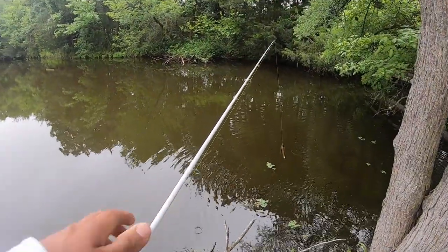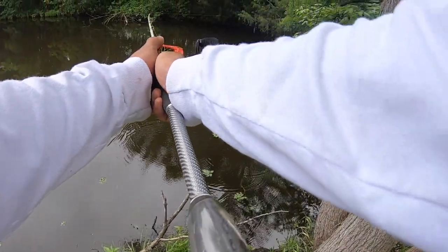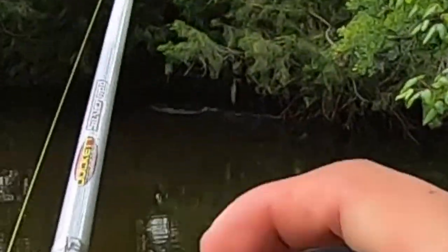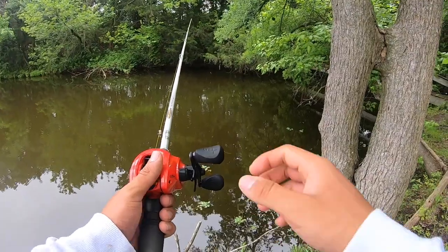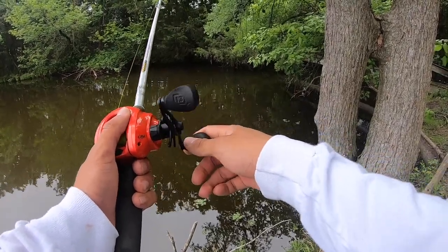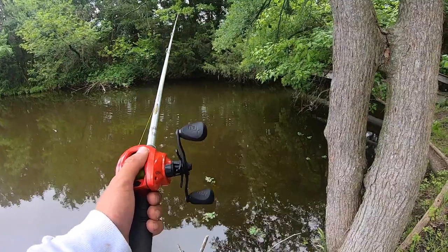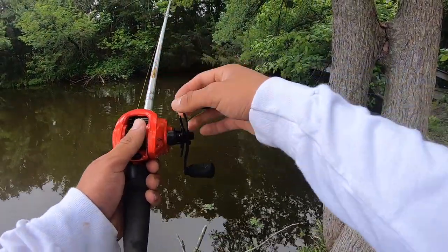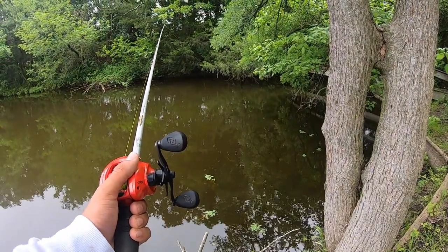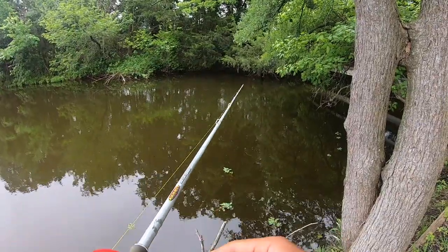Let's try to cast it back in there and see if we can get anything. Oh my gosh, bros, that gave me like a heart attack — I was retrieving and one blew up on it! I thought he took it but he missed the hook. Thought it blew up on it again. Let's cast it back in there again.